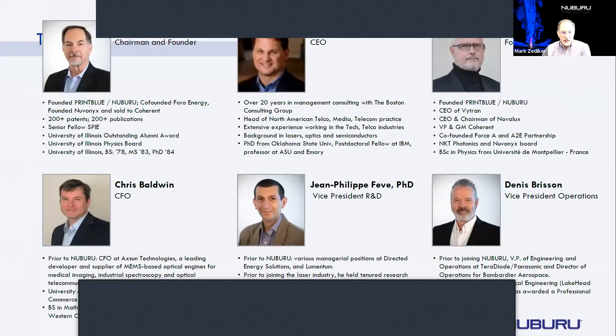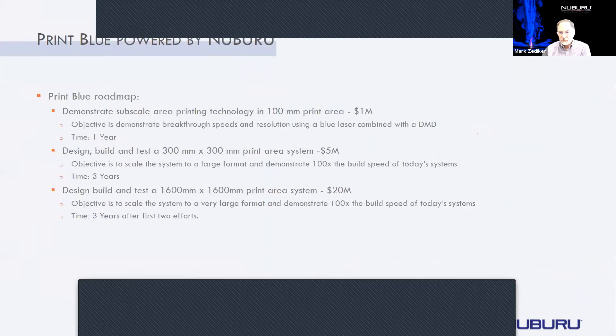We're a highly experienced team. We're currently in the middle of our Series C raise. We're looking for partners to provide funding for developing this PrintBlue technology. This is the second stage of the company, and we're looking for up to $50 million in a Series C raise or non-dilutive funding to help us with developing this technology.